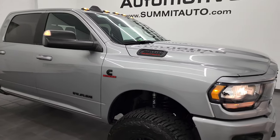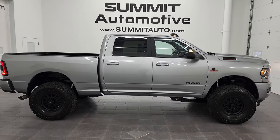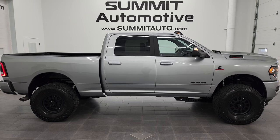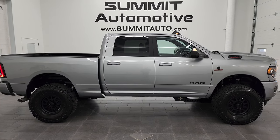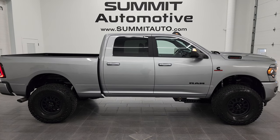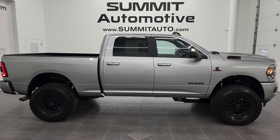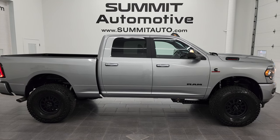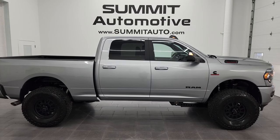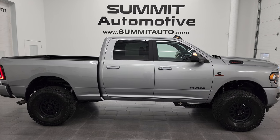I would highly recommend this truck from a quality, condition, options, and cleanliness standpoint — I don't think you'll be disappointed. I'd ship it to California, Florida, New York, wherever — whoever gets it is going to be very happy with it. To see more pictures or one of our other 550 new and used cars, trucks, SUVs, and more, go to Summitauto.com. For more HD videos, go to YouTube.com/SummitAuto. Remember to like, subscribe, and share. We're super excited to help you with this ultra clean 2022 Ram 2500 Crew Cab Short Box Bighorn Level C Night Edition in Billet Silver Metallic. Thanks again!